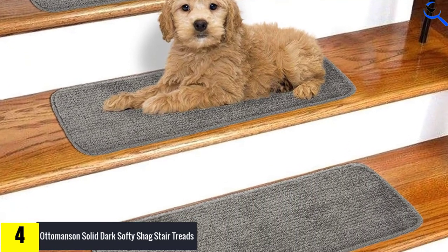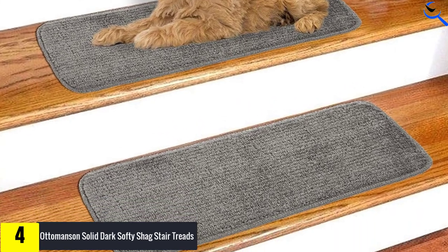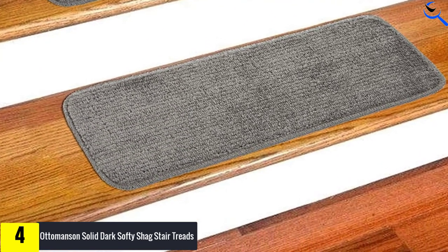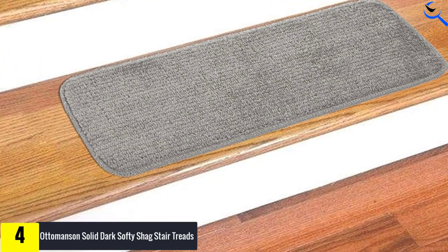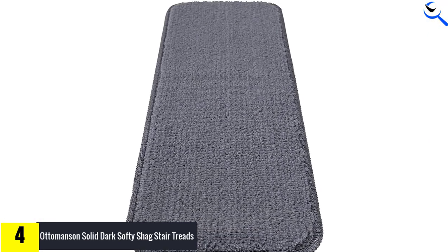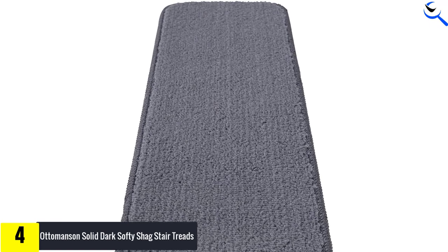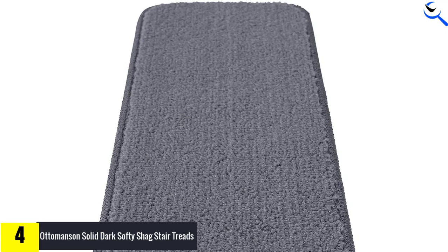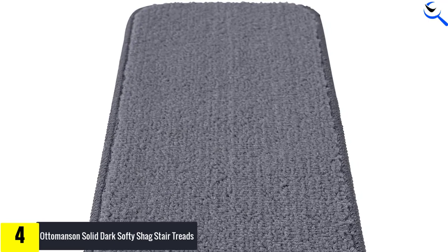Ideally, this stair tread set is made from 100% polypropylene materials and features a modern, rich color palette. Furthermore, it is fade and stain-resistant and comes with non-slip rubber backing to ensure it stays in place. With these stair treads, you can enjoy a comfortable underfoot feel without the need to spend a lot of money on accessories.